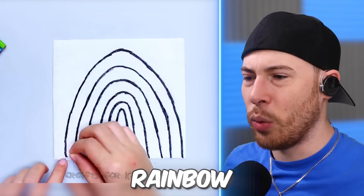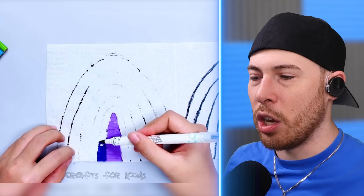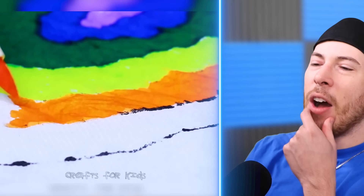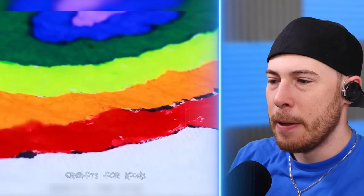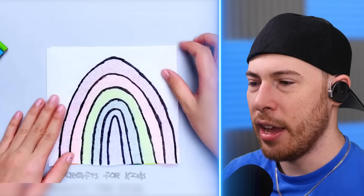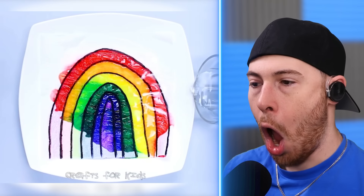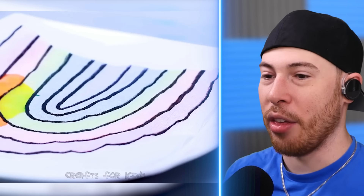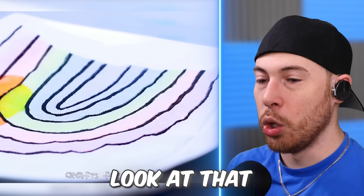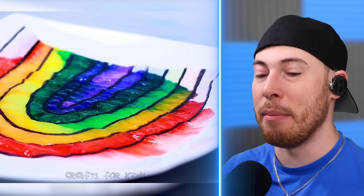Rainbow? Yep, that's a rainbow. We're coloring the rainbow — each color on tissue paper or paper towels. We got all the colors coming in nice. We're adding water and look at that — the rainbow filled in. That is very pretty, you got to admit. That's super nice.